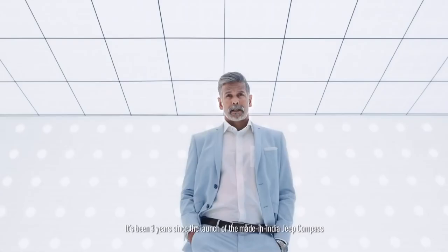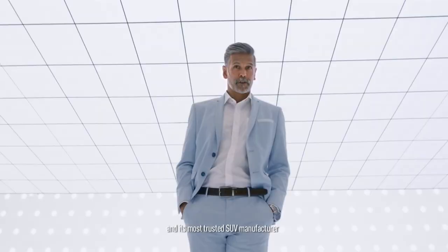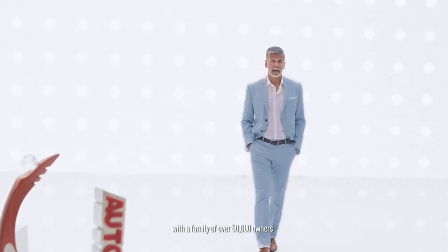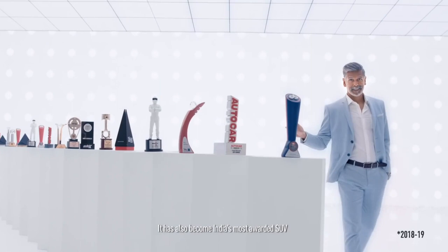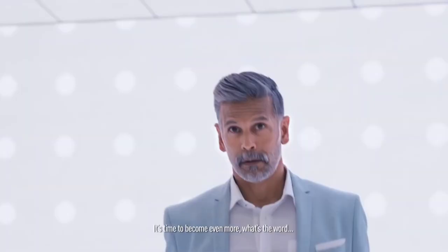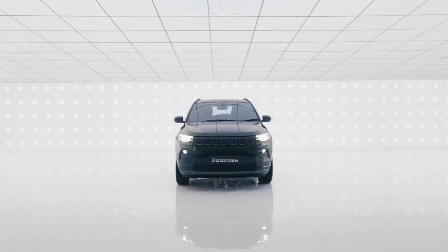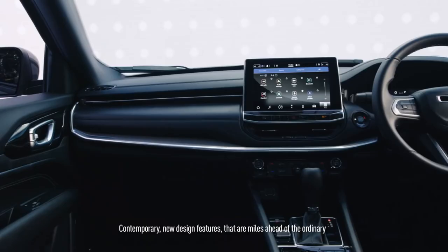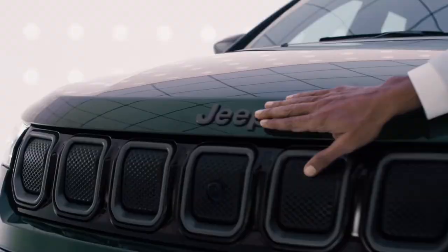It's been three years since the launch of the made-in-India Jeep Compass. Since then, the Jeep brand has become India's most trusted automobile brand and its most trusted SUV manufacturer, and the Compass has become the best in its class with a family of over 50,000 owners. It has also become India's most awarded SUV. But now it's time to start a new chapter in our journey — it's time to become even more legendary. Say hello to the new Compass, now with an all-new connectivity suite, contemporary new design features, along with the best of safety and legendary Jeep 4x4 capability. Follow us to know more about the new Compass, and to know more about how to live legendary.